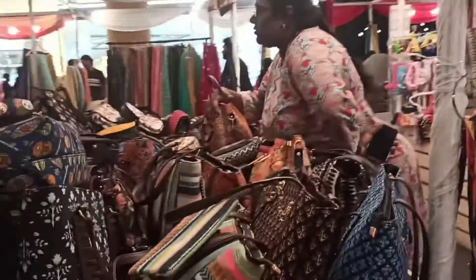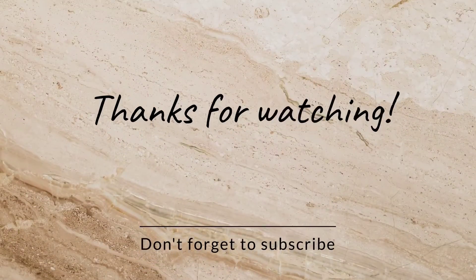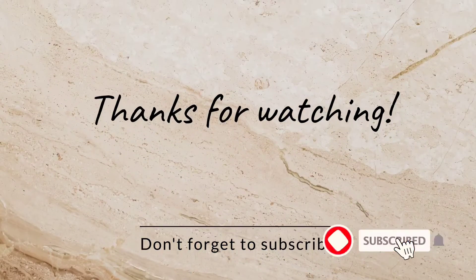So that's it friends, you enjoy the exhibition stalls in VR mall. If you like this video, please like, share and subscribe. See you next time.